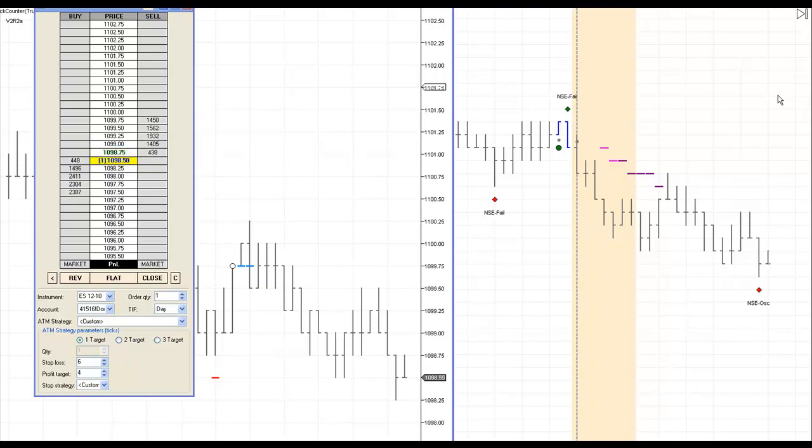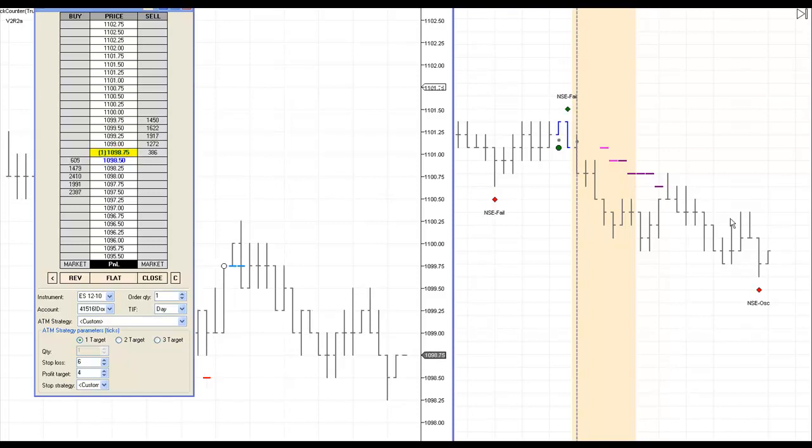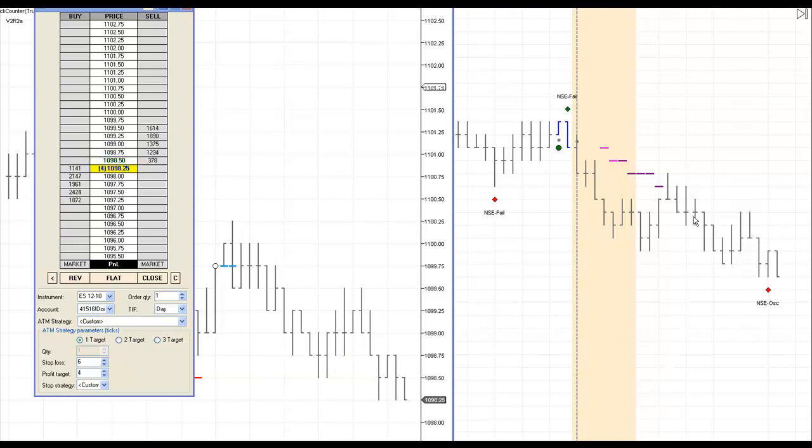Right now, the long-term filter is really close to going short. Unfortunately, I can't plot it — Pro Indicator version 2 with Ninja 6.5 doesn't support plotting the long-term filter yet. So you have to trust me when I say it's about ready to go short. With that said, the only trade available will be a pullback trade once Pro Indicator version 2 gives us the signal.